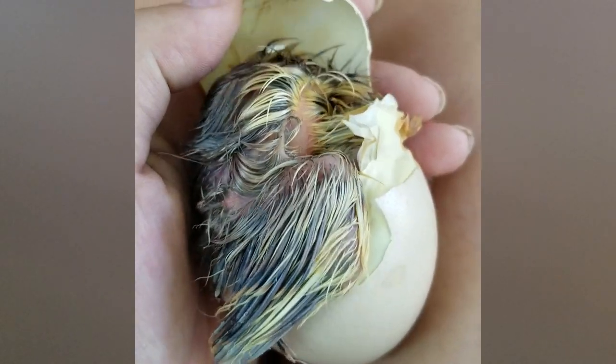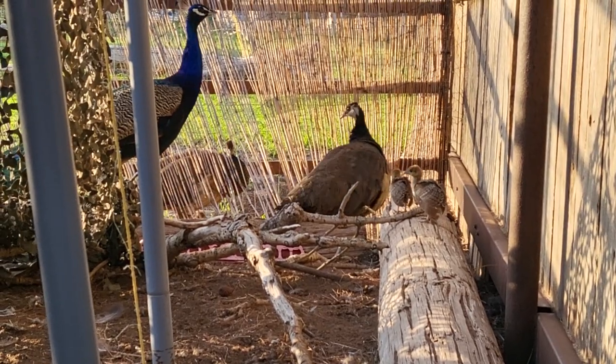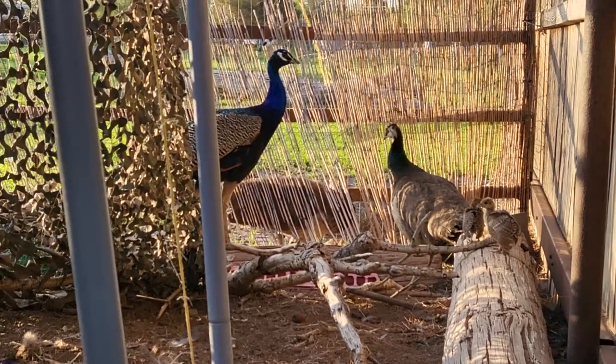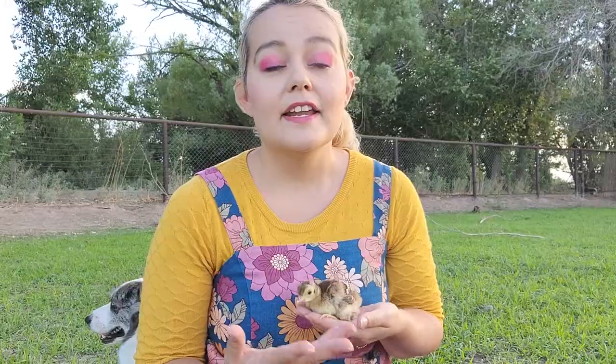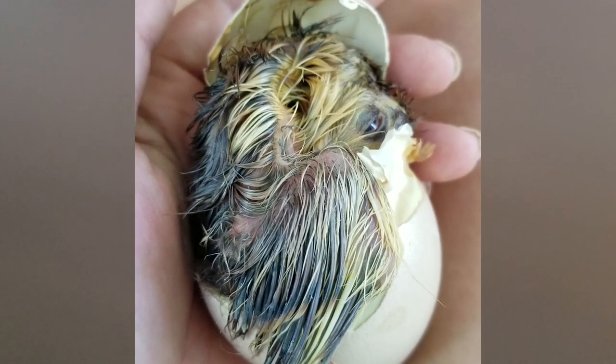Aggression in peafowl is not normal and shouldn't be happening. Many people use incubators — personally I don't, because family structures are important. However, hatch rates with free-roaming or caged peafowl are lower in dry climates, and peahens are usually good about taking in chicks close in age to their own. If you're in a hot, dry climate or incubating, humidity is a critical factor — low humidity can kill embryos even in later stages, and is the number one reason chicks die right before or during hatching. Consider misters around your aviary to keep humidity higher.